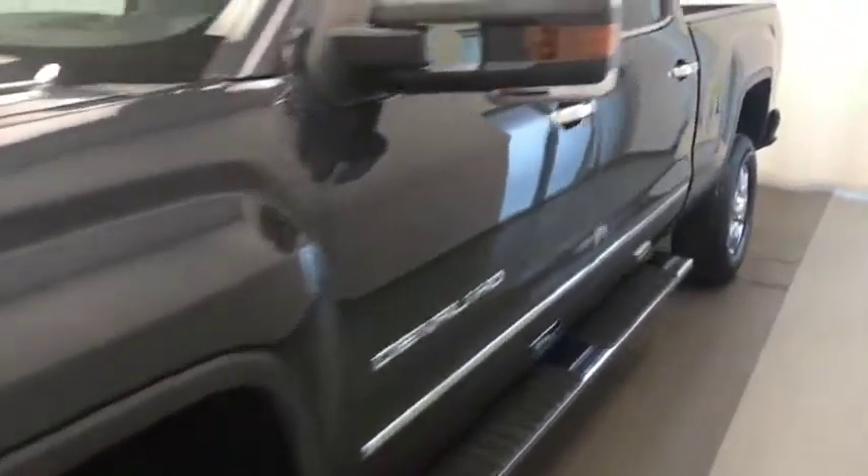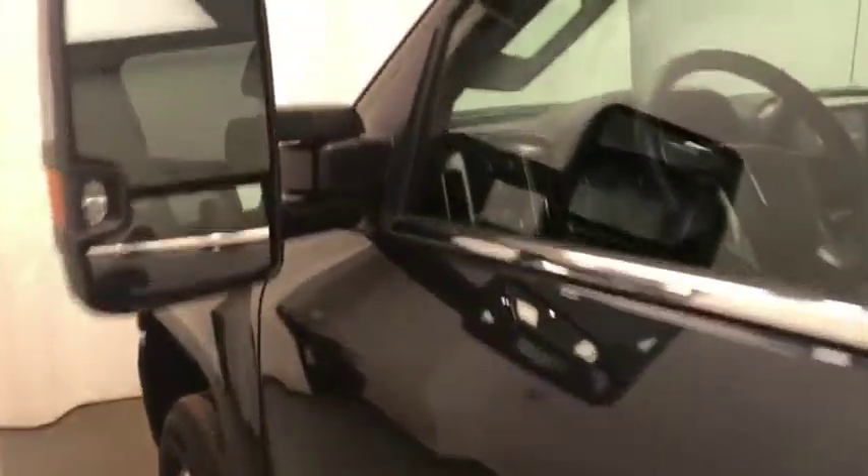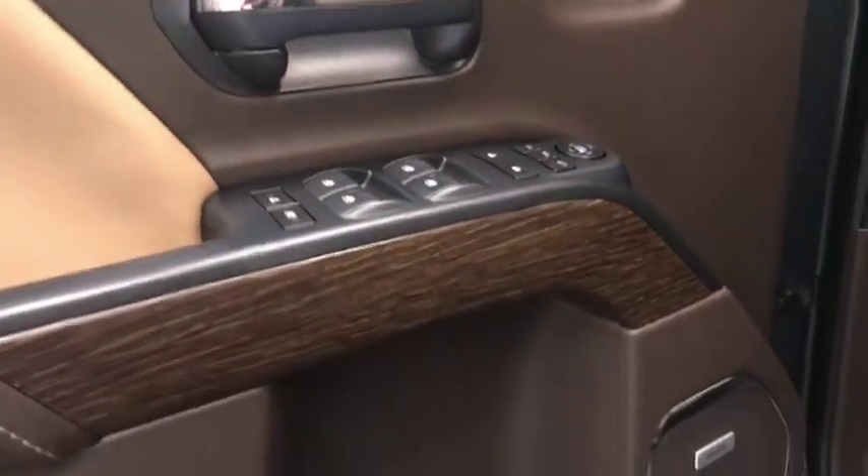Today we're viewing stock number 1960-14 on a 2018 GMC Sierra 3500 Denali HD. Our exterior color is dark slate. Interior options include power windows, locks and mirrors, power folding mirrors, memory seats, and wood grain trim.